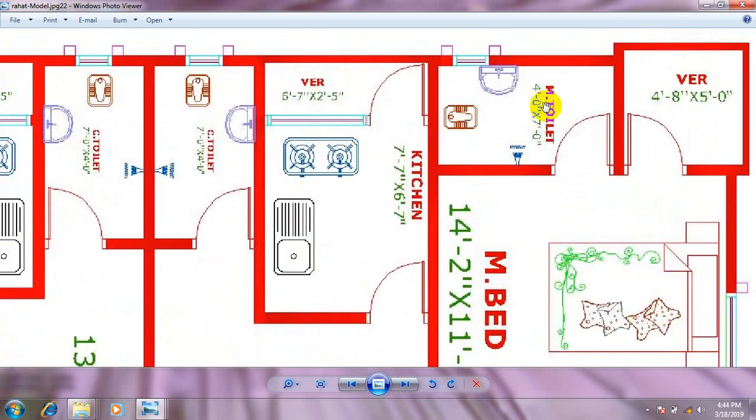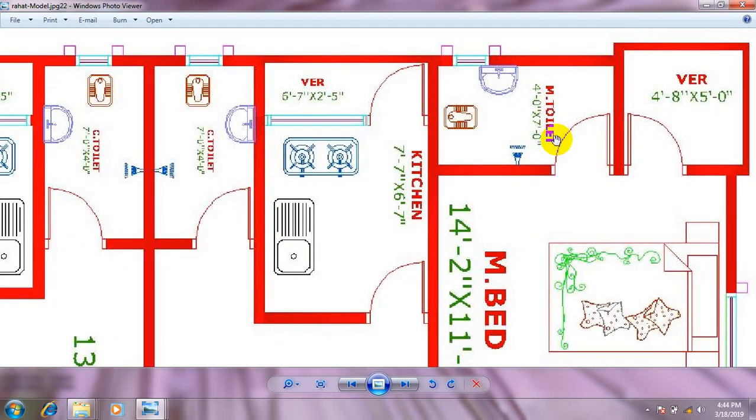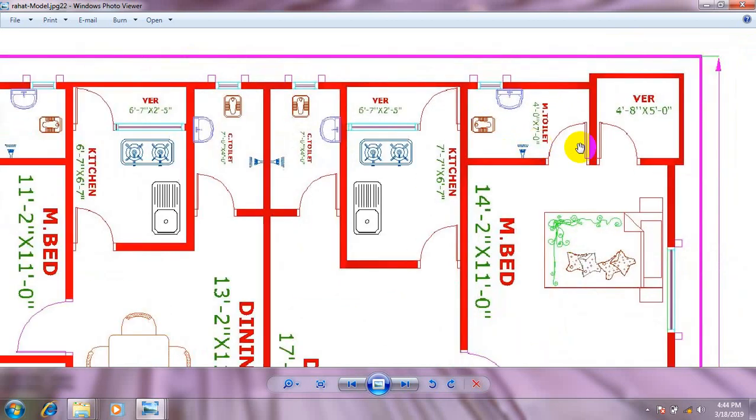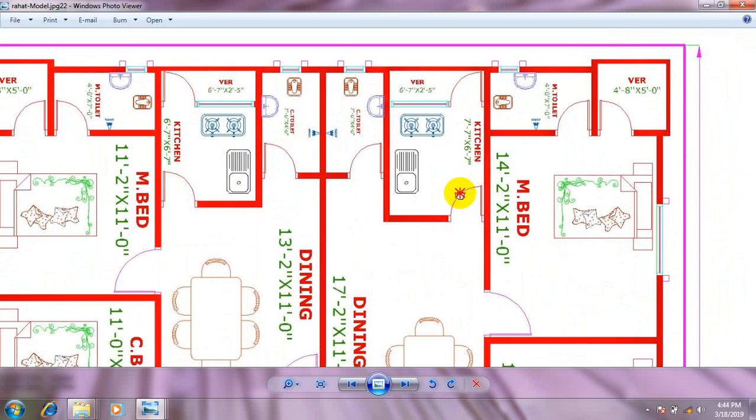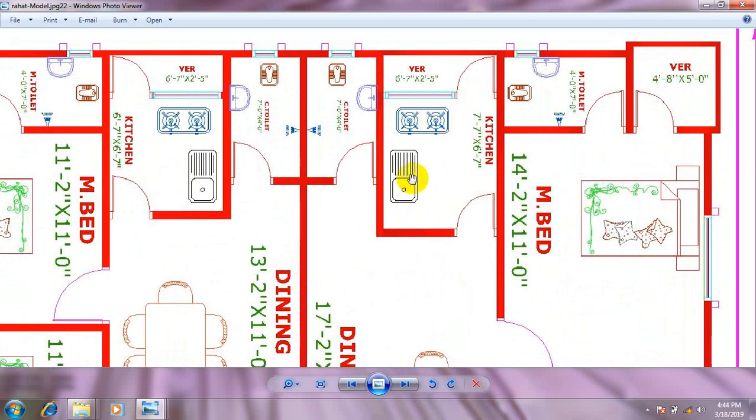This box — Master Toilet, Master Bedroom, a charters. This is 4 feet, 1 feet. This basin is 800 feet, 1 feet. This is 5 feet. Then Kitchen Room. This basin is 80 feet or 100 feet.